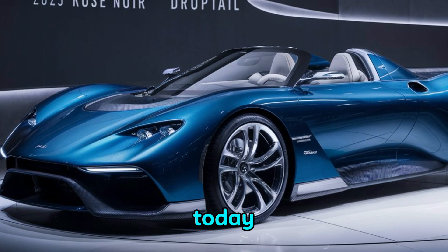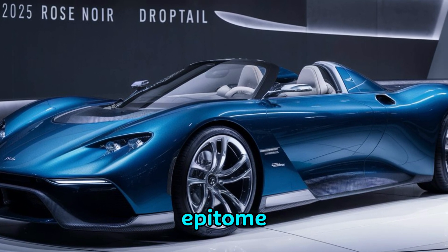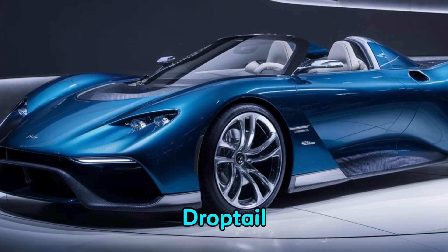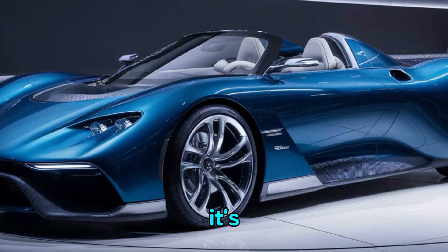Welcome back to Luxury Cars. Today we're diving into the epitome of luxury and exclusivity with the 2025 Rolls-Royce Droptail. This is no ordinary car — it's a masterpiece.